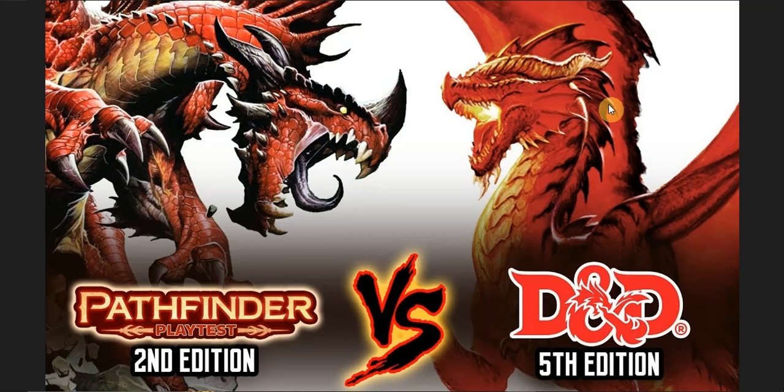There are monsters in D&D 5e, such as the Tarrasque, that can challenge players to an extent. But if the power creep is badly designed the way 5e does it, the balance is off. It never used to be that way — D&D used to be balanced. Many players' favorite edition is 3.5, which is kind of where Pathfinder 1st Edition sprung up.